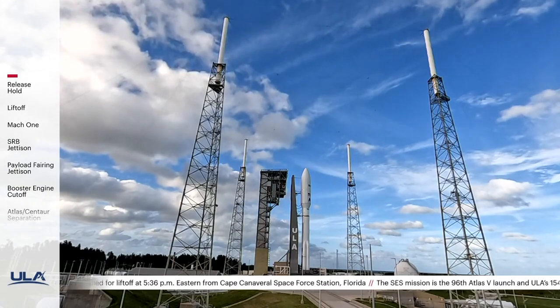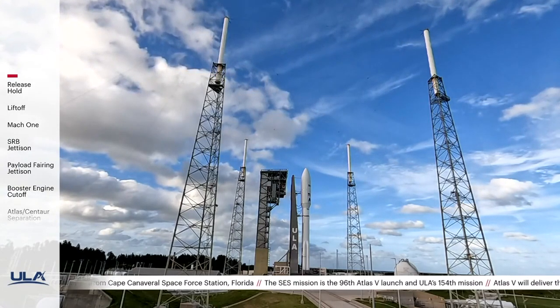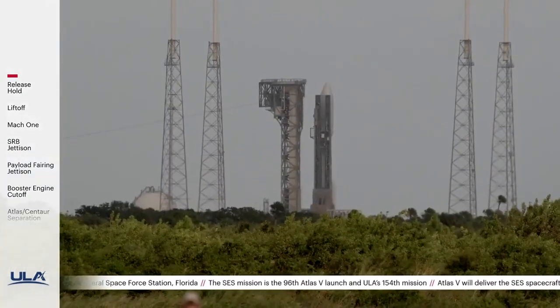Verify ECS reduced for launch. Verify. Status check. Go Atlas. Go Centaur. Go SES.